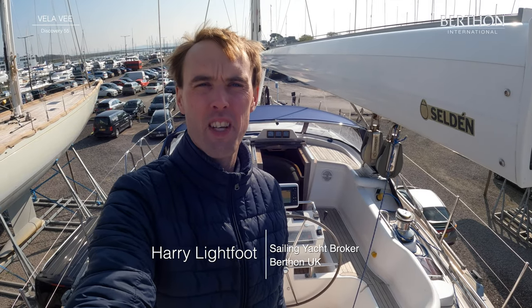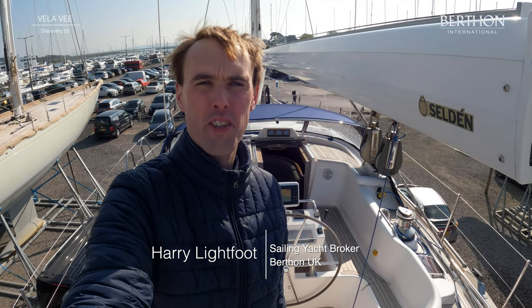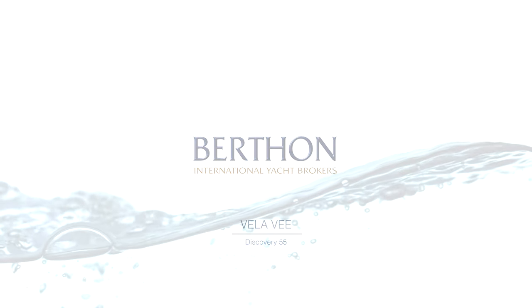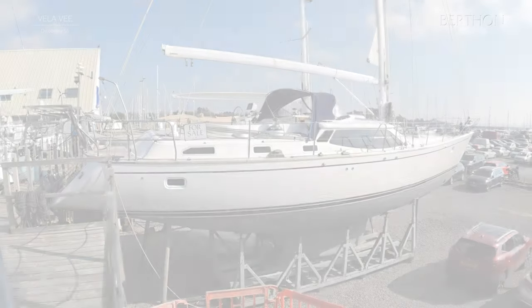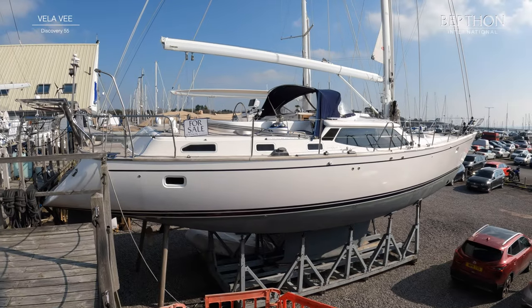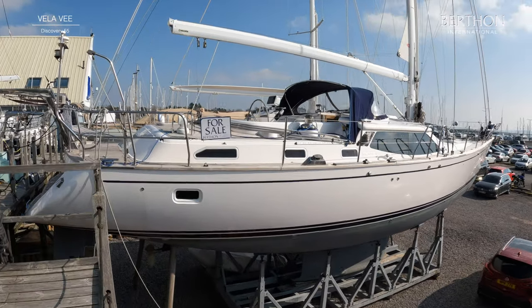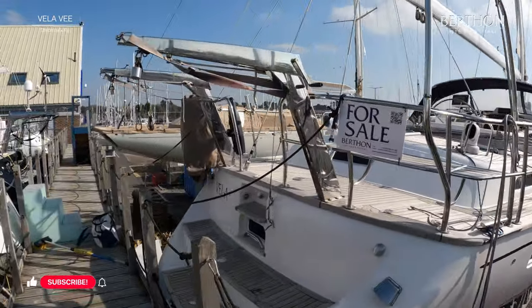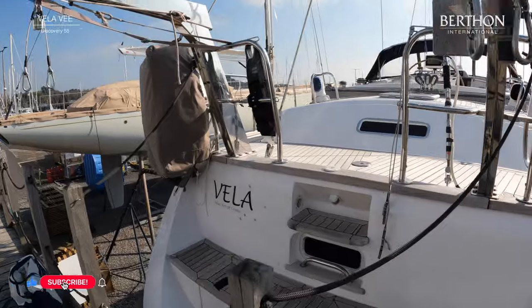Hi, my name is Harry and we're here today at Sunny Burpon to have a look around this Discovery 55 Vela V. Welcome back aboard Vela V. She is now ashore at our marina in Leamington and ready for viewings at any time. A little bit of history on the boat: